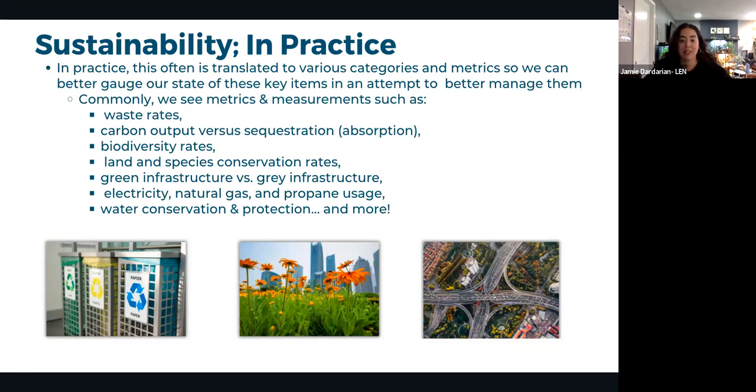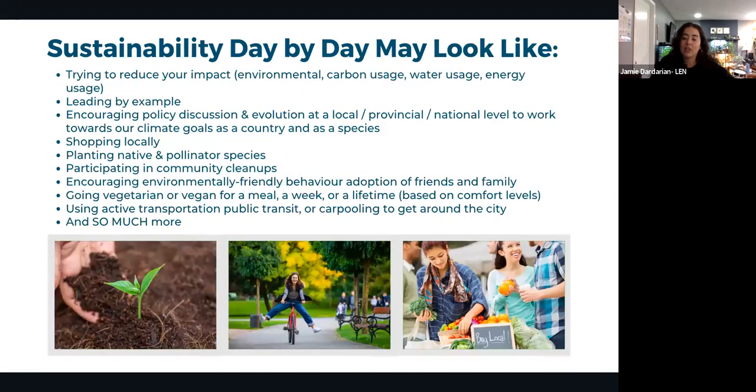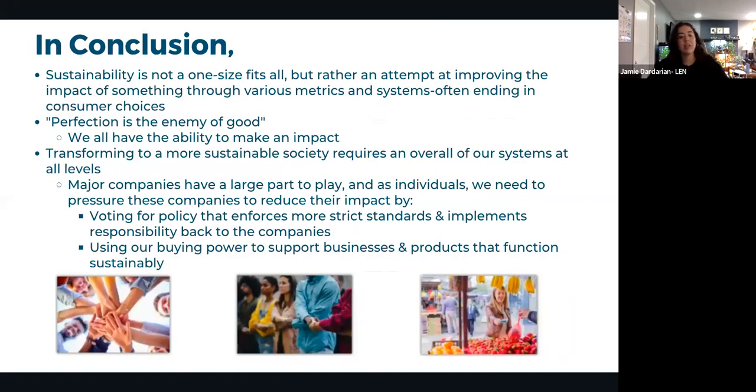In practice, sustainability translates to many things. In industry, it's measured through data: waste conversion rates, carbon output, biodiversity, land and species conservation, electricity and natural gas usage. Day-to-day, it looks like leading by example, reducing carbon or water usage, encouraging policy discussions at local or federal levels, shopping locally, planting native species, or participating in community cleanups.